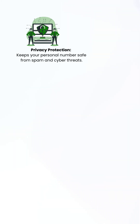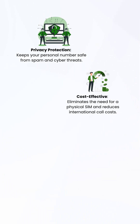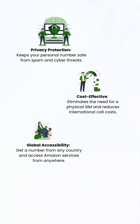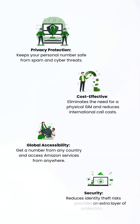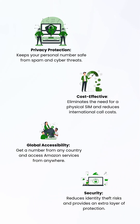Privacy protection: safeguard your personal number from spam and cyber threats. Cost-effective: no need for a physical SIM, reducing international call costs. Global accessibility: obtain a number from any country and use Amazon services anywhere. Security: minimizes identity theft risks and adds an extra layer of protection.